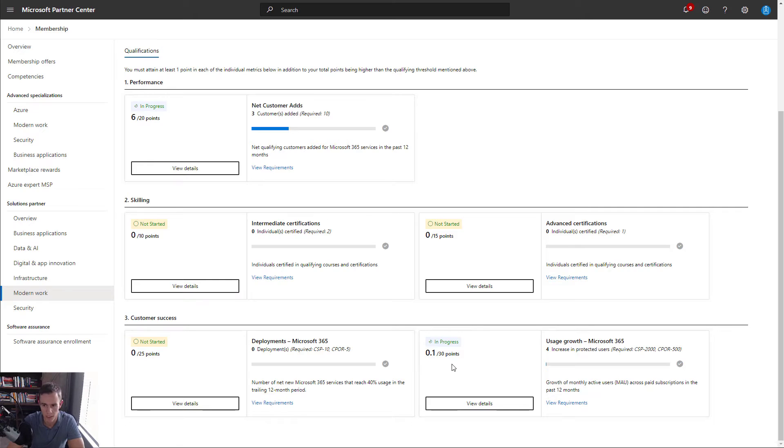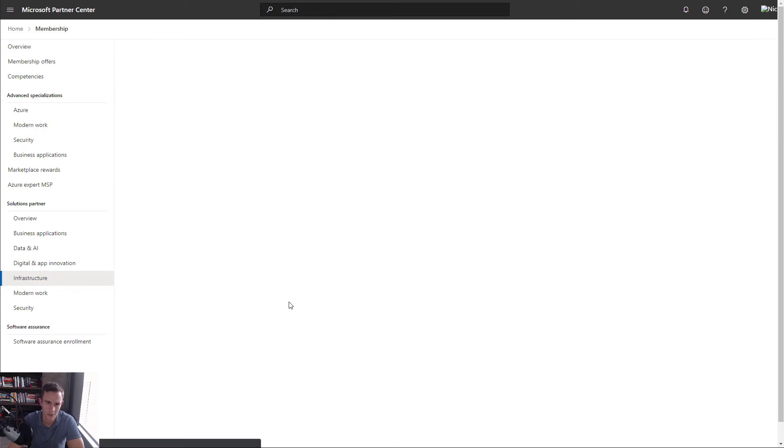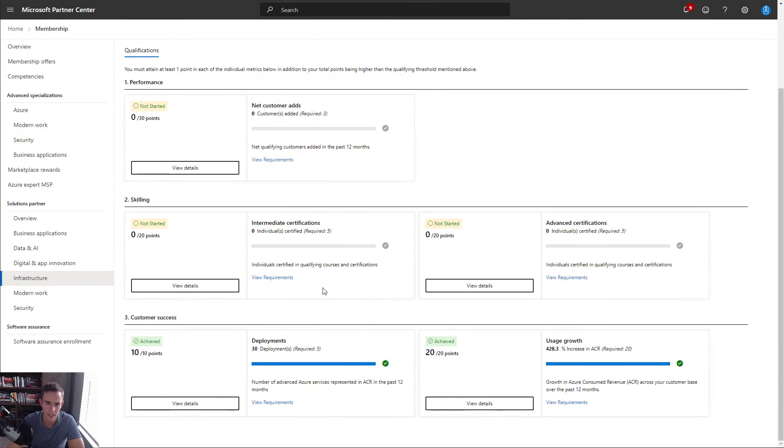Because of these requirements in addition to the yearly fee, you're going to see a lot of MSPs that cannot meet this and do not get competencies anymore. Microsoft is really pushing a lot of the investment towards larger partners. Certain areas you focus on may have higher levels of achieving these designations — like infrastructure, for instance, you could be doing way more Azure than M365 and be hitting more of these achievements. In this environment I have 30 deployments for ACR (Azure Consumed Revenue) in the past 12 months and a 428% increase, which has achieved me these 30 points. Most likely any organization can get certs — 10 certifications is a little harder but doable.